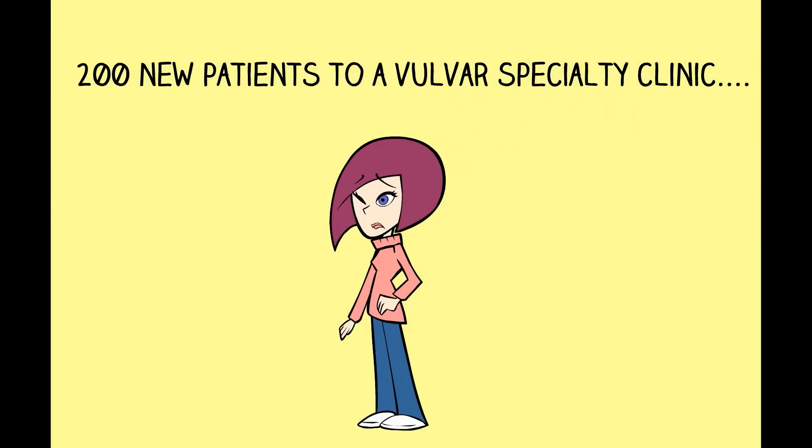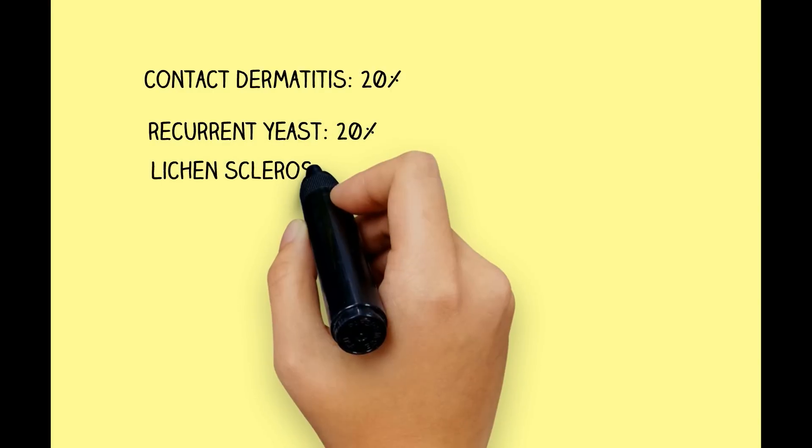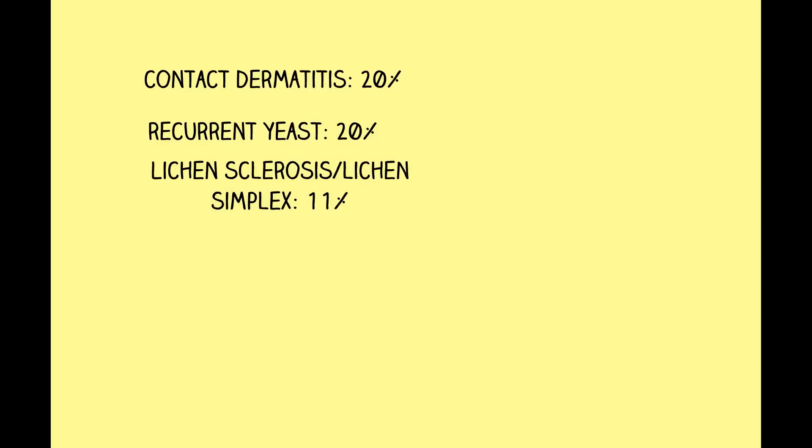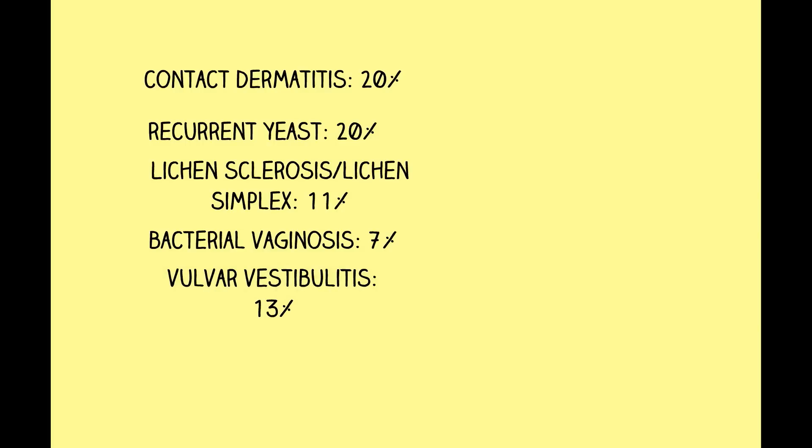In a report of 200 new patients presenting to a vulvar specialty clinic, the etiology for the itchy vulva was contact dermatitis in 20% of cases, recurrent yeast 20%, lichen sclerosis or lichen simplex chronicus 11%, bacterial vaginosis 7%, vulvar vestibulitis 13%, and atrophic vaginitis 13%.